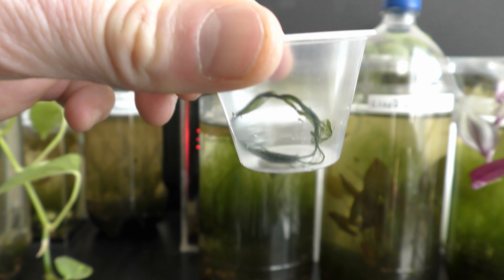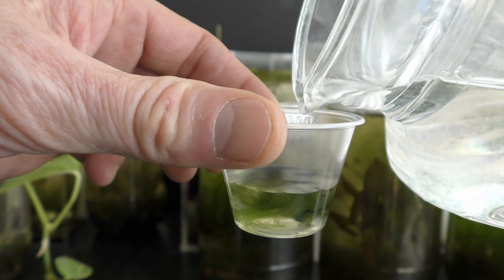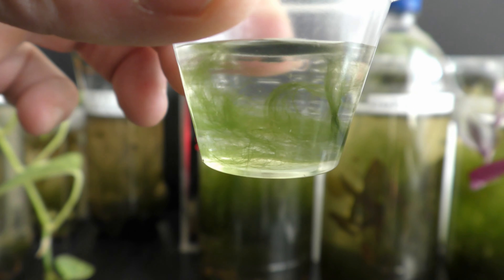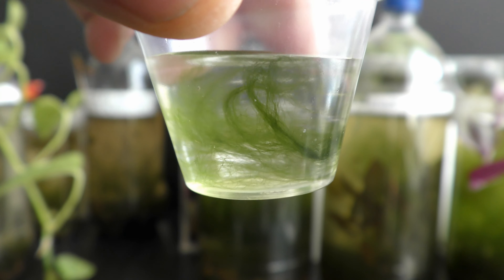Here is a more visual example. I put what looks like a very little amount of filamentous algae in a cup. Now let's add water — the mesh of algae instantly takes over the entire available space. Give it time and it will grow more dense.